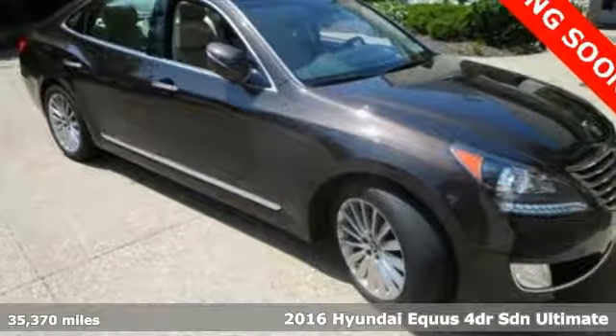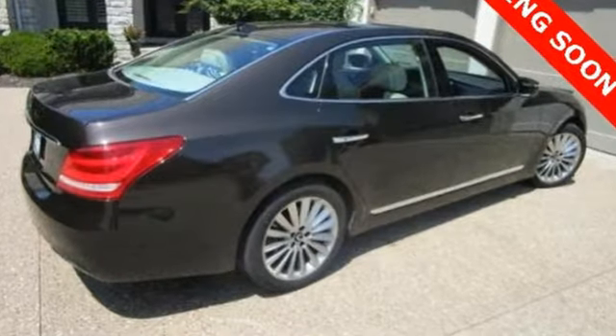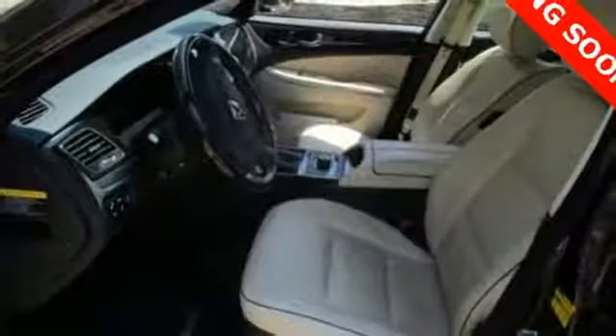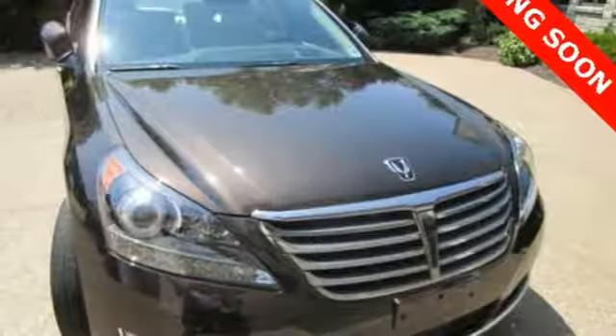It comes with all the amenities you need. Integrated navigation system with voice activation. Power reclining heated and ventilated rear seats. Power tilt-down heated mirrors. Hands-free liftgate. Automatic transmission with driver-controlled suspension management.